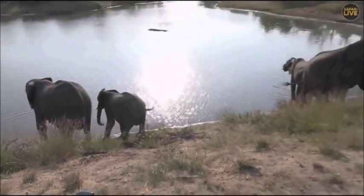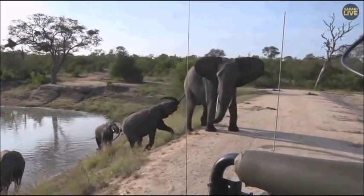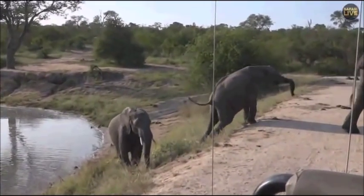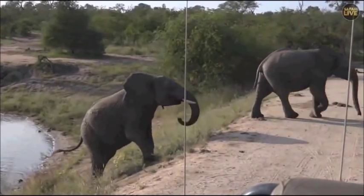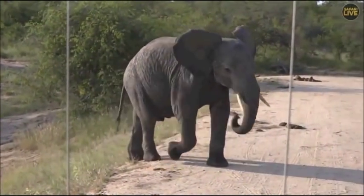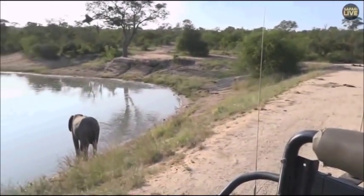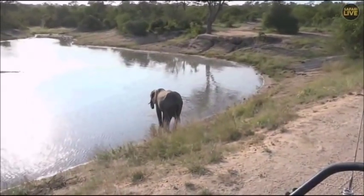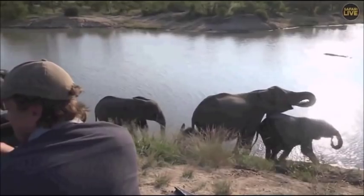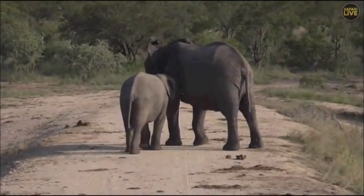Oh, another big girl coming up behind us — engaging low-range four-wheel drive. Up, up, up — there we go, well done! We've got some elephants very close to us again, we just need to keep very quiet and very still while she passes us. That grumbling is a weaning sound — that young sub-adult is trying to get milk. We're just going to listen and immerse ourselves in the elephants for a while.